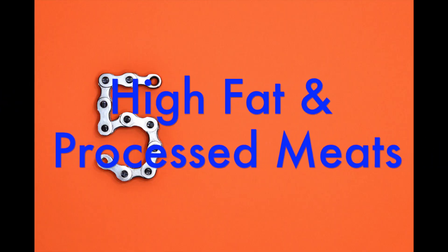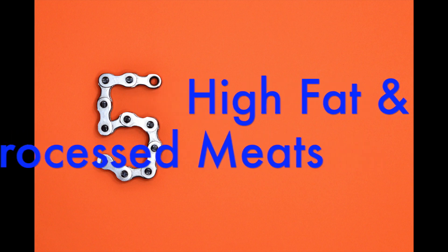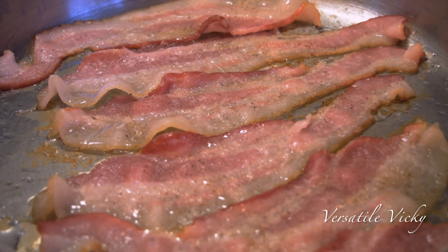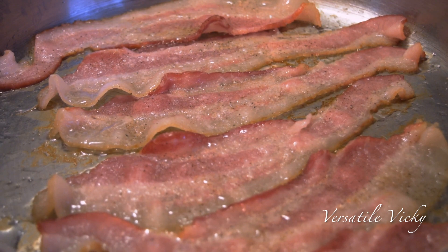Fifth is high fat and processed meats. Sausages, bacon, red meat, etc. promote inflammation when you have fibroids. So avoid them.